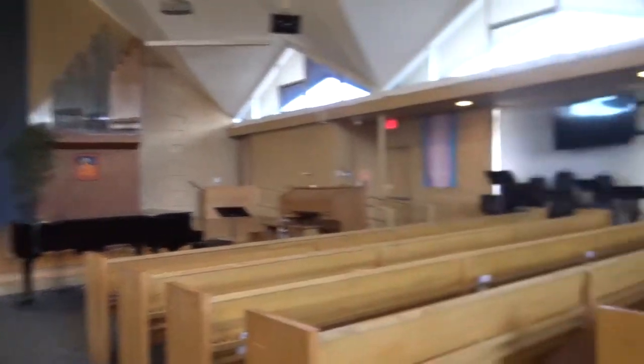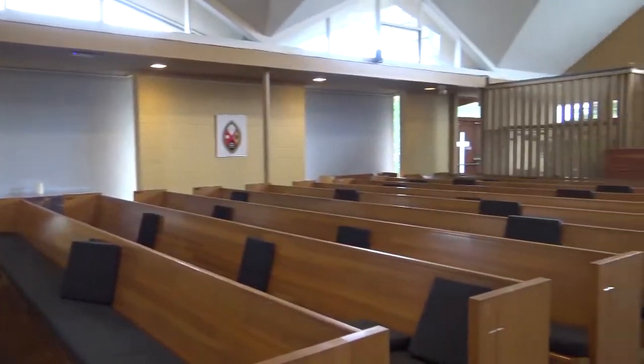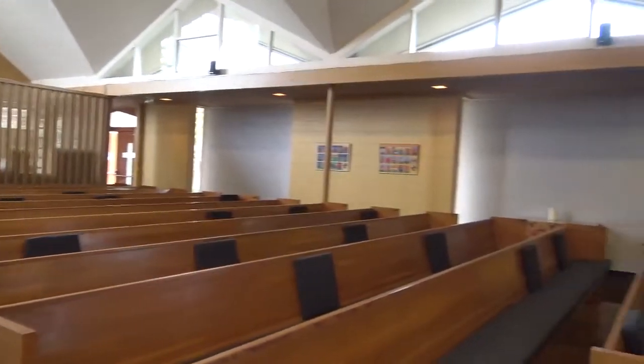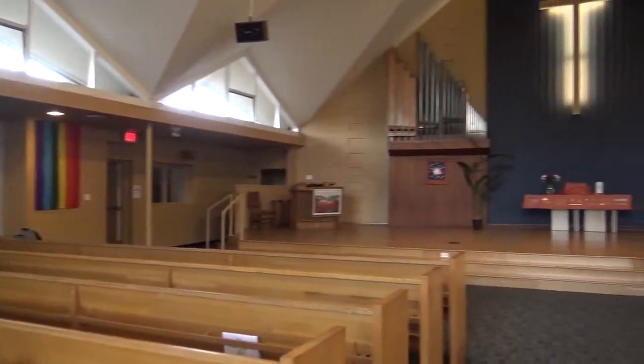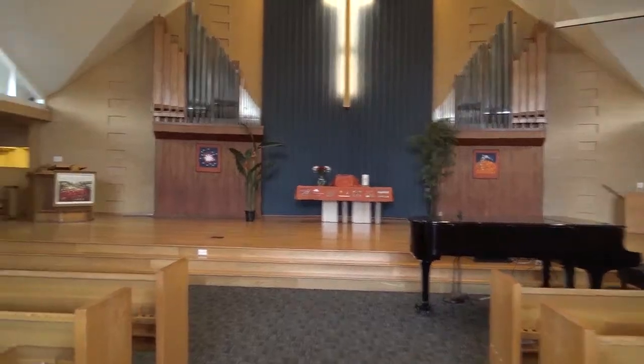The space has excellent acoustics. You'll note that the partition between the sanctuary and the narthex is only partial. Looking back towards the front of the sanctuary.